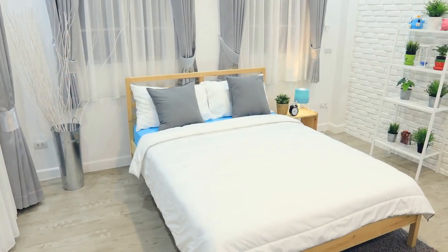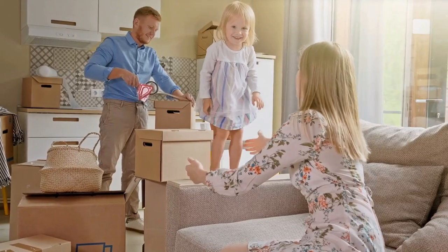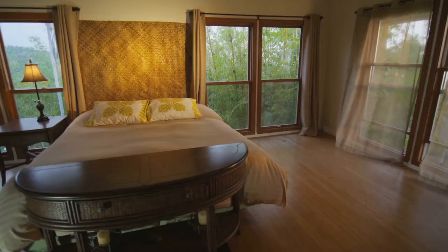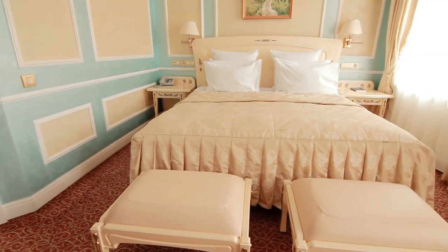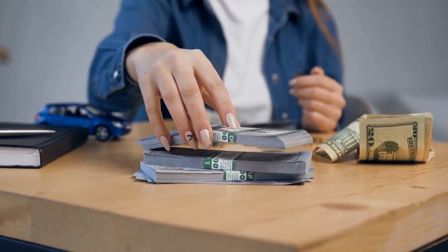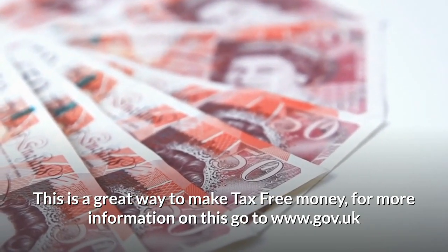Number four: Rent out your spare room. You might not be aware of this, but the government actually has a Rent a Room scheme that can earn you around £7,500 a year if you have space available to rent out. It's just a spare room and you won't even have to pay tax. All you need to do is register your room free of charge on sites like Easy Roommates and Spare Room. You'll need to furnish your room and get a tenancy agreement, but you'll get a stable source of monthly income. For more information, go to www.gov.uk and search for the Rent a Room scheme.